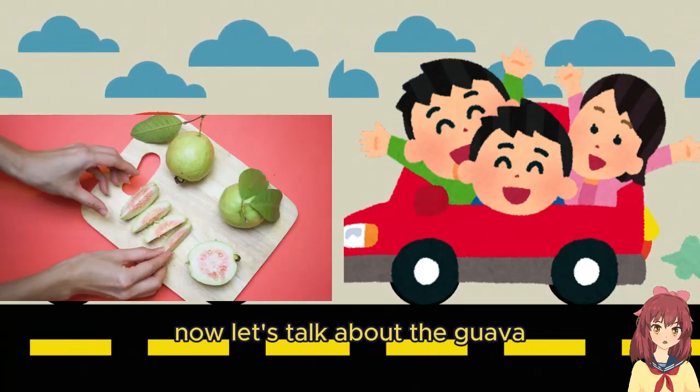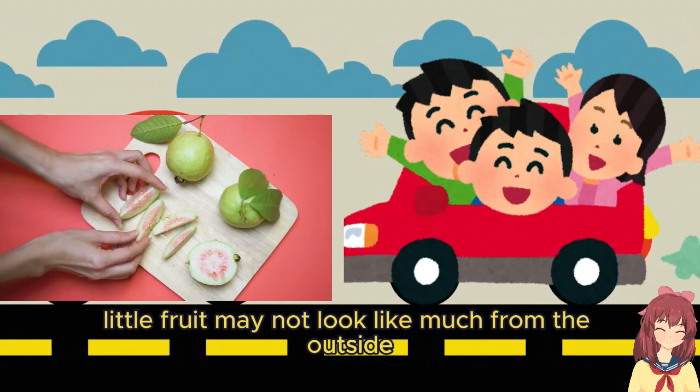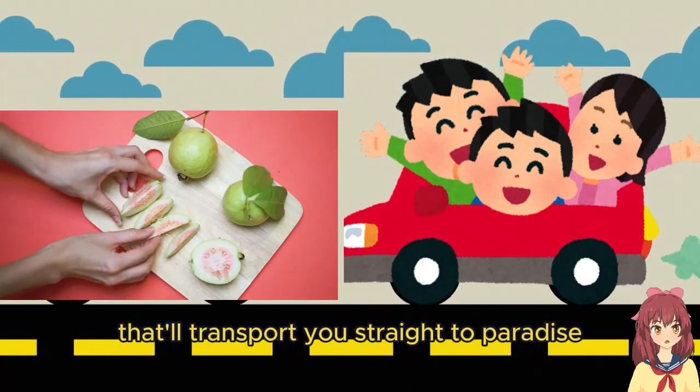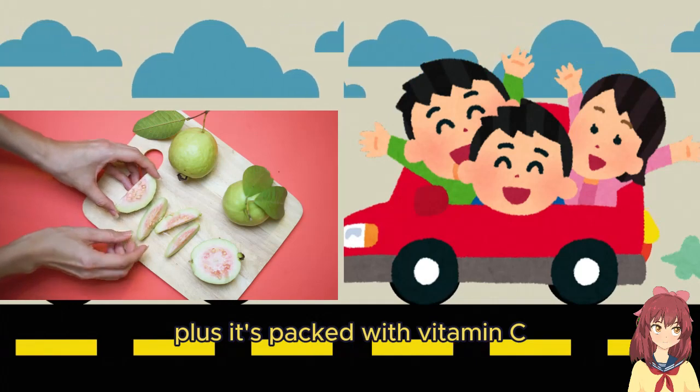Now let's talk about the guava. This humble little fruit may not look like much from the outside, but inside it's bursting with a sweet tropical flavor that'll transport you straight to paradise. Plus it's packed with vitamin C, making it a super healthy snack too.